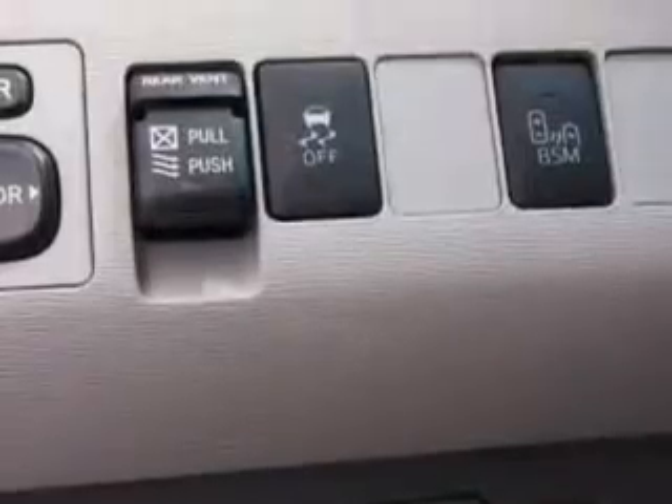Heated driver and passenger seating, steering wheel audio controls, fuel data display, rear captain's chairs, heated outside mirrors, rear air conditioning, auxiliary audio input, and much more.